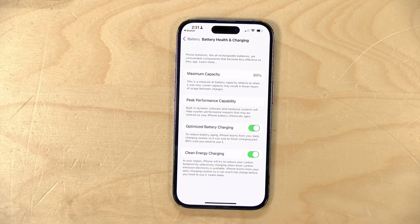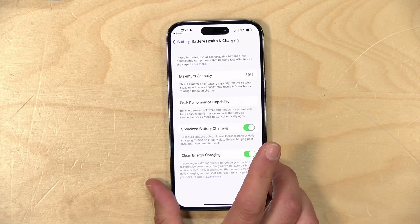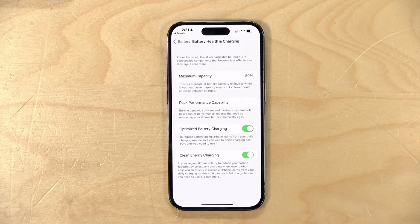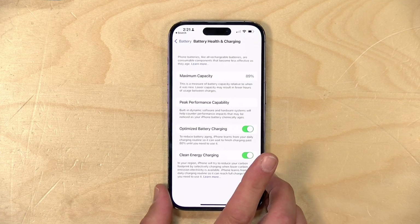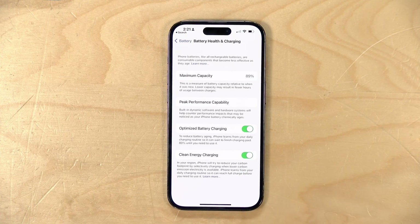I'm guessing all of this analytics data that Apple collects from these phones is telling them where the threshold is to get these phones to that 80% mark around the time the warranty ends, so that they don't have to do all these battery replacements. So they can offer all these cool charging features, even though they kill the battery. And it looks as though everyone who's charging quickly or wirelessly is having some of the same problems that I am.